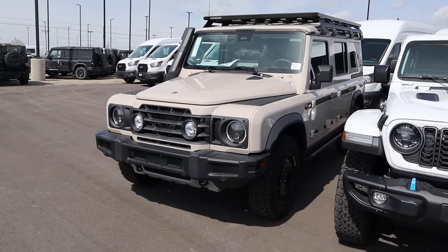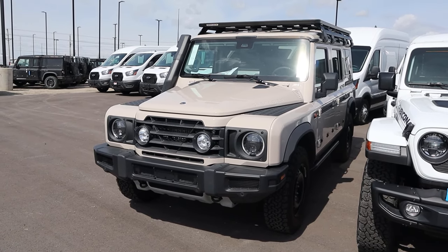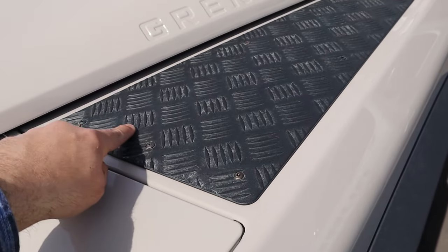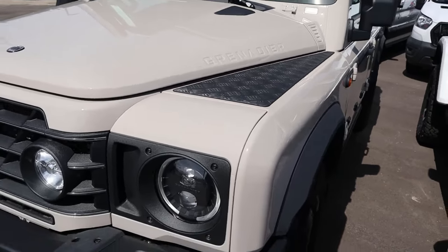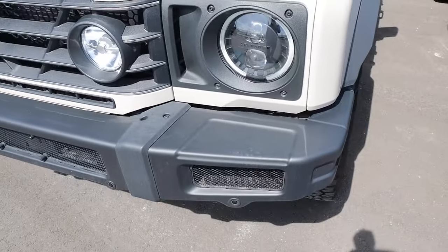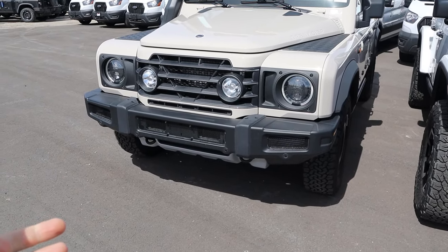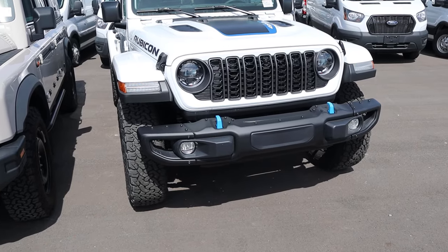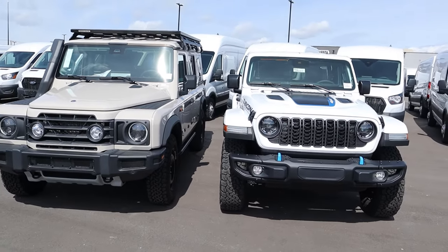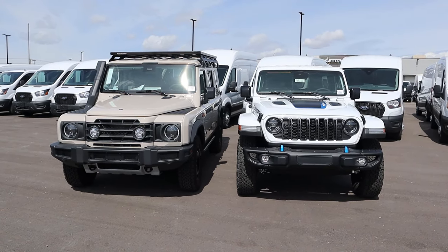With the Grenadier, it has a lot of similarities to the old Defender — that's what they're going for. You can see it even on the hood, just like the Defenders. They've got the circular light design just like the Wrangler, and a bumper that can take off-road impacts. Ground clearance is very similar: the Grenadier is about 10.4 inches, the Wrangler about 10.8 inches. Both have skid plate protection underneath, so even though the Wrangler has bigger tires, ground clearance is very similar.